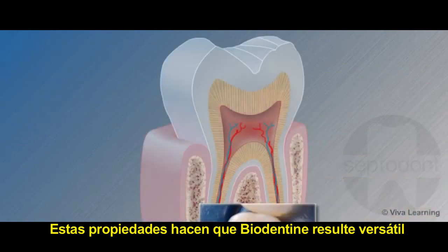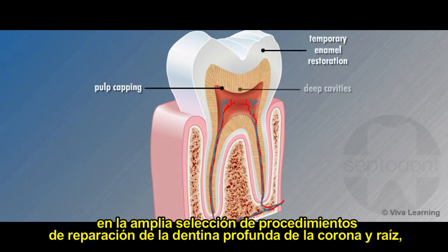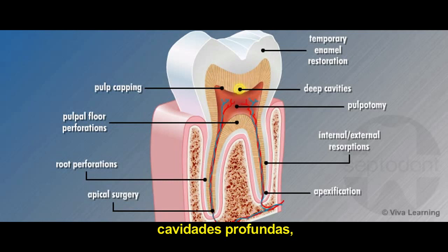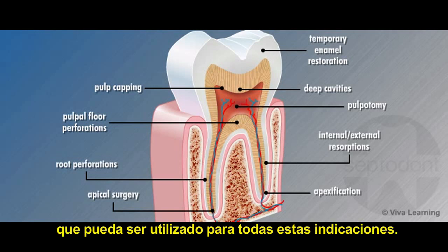These properties make Biodentin highly versatile for a broad array of crown and root dentin replacement procedures, including permanent dentin restorations, deep cavities, pulp capping, pulpotomy, temporary enamel restoration, root perforations, pulpal floor perforations, internal and external resorptions, apexification, and apical surgery. There is no other single product on the market that can be used for all these indications.